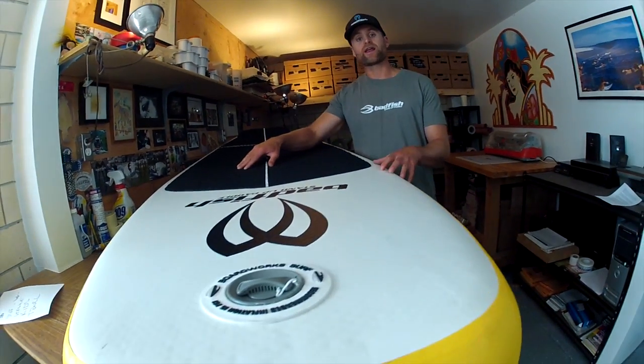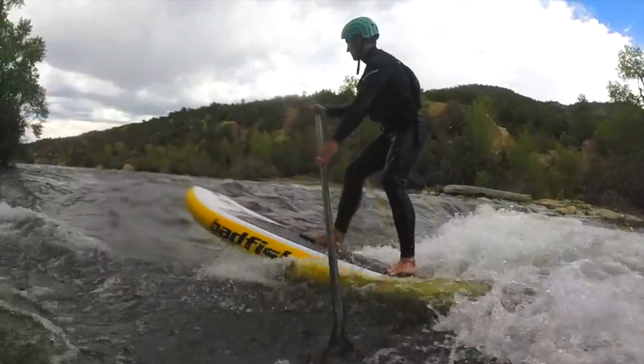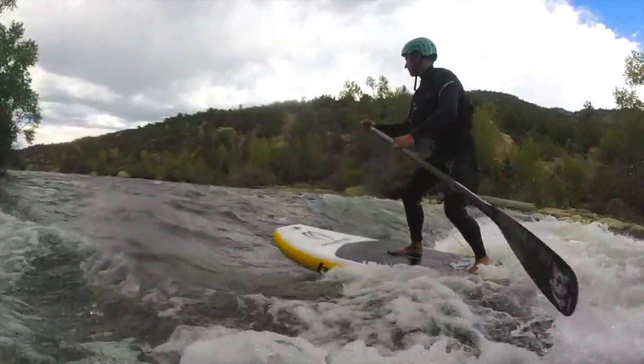Since the beginning, creating cutting edge river surfing stand up paddle boards has been at the core of what we do at Bad Fish, which is why we're so stoked about the IRS — because this board is going to make river surfing more accessible for more people in 2015 and beyond.